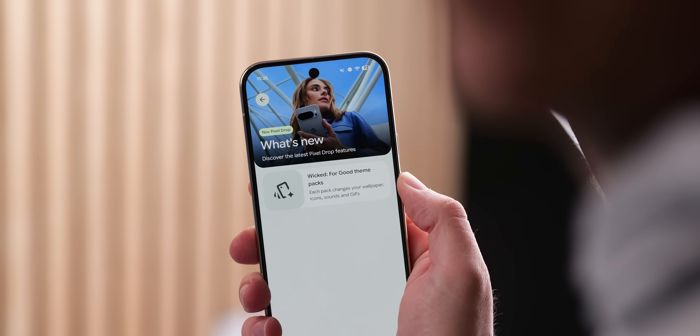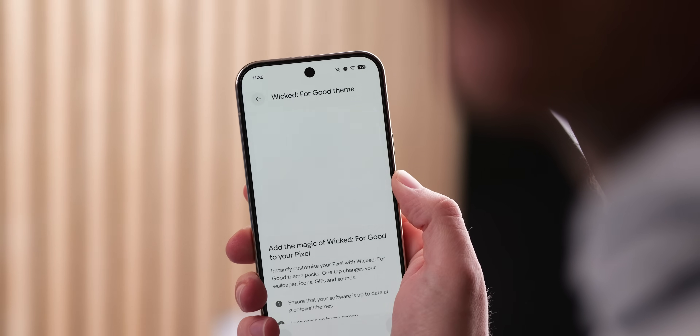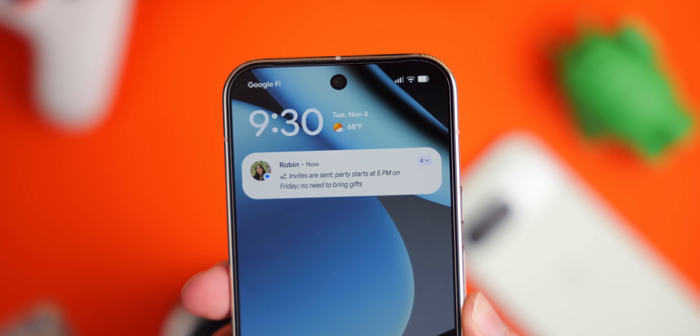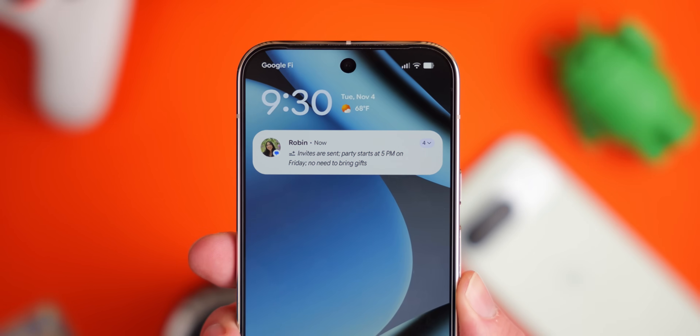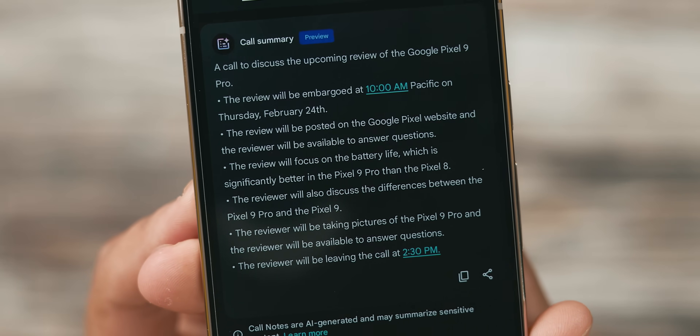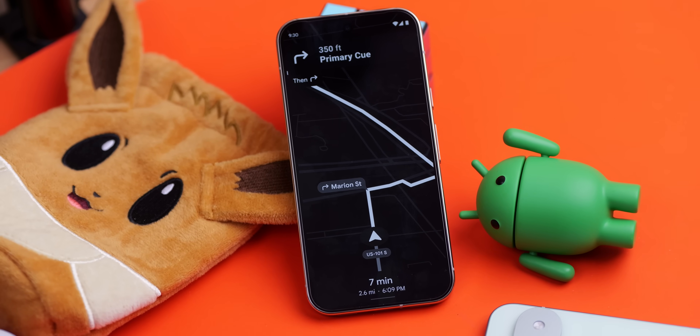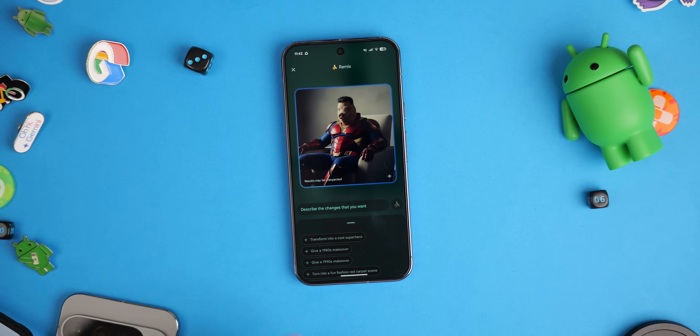We're getting the first ever device-themed support with some wicked partnerships — and not wicked partnerships, but the movie Wicked. AI notification summaries are here. Scam detection is coming to more countries, as is call notes. Google Maps is getting a power saving mode on Pixel 10.